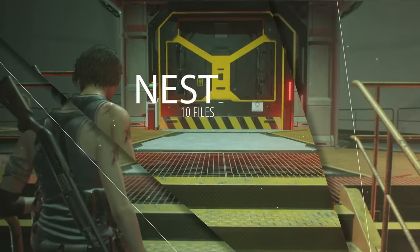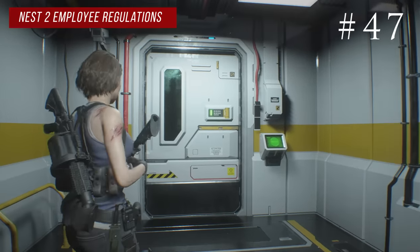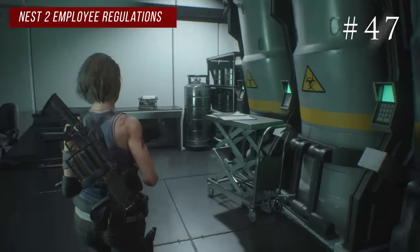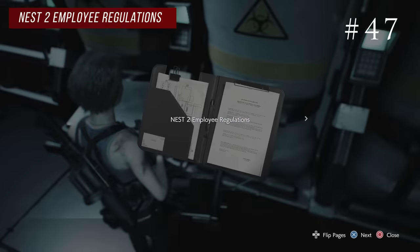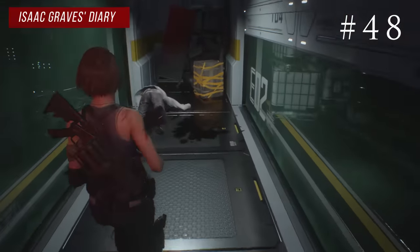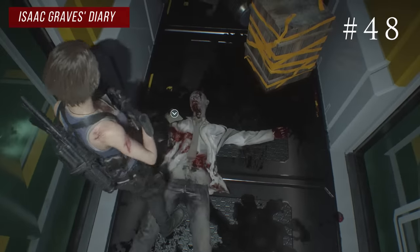In the nest area there are 10 files and these are the ones people skip the most. The first is easy — it's in the main first save room. When you walk in it's on a cart on the right side, called nest 2 employee regulations. Next to that save room is a staircase with a red hall dead end — take out the zombie at the end and on the ground you'll find Isaac Graves' diary.